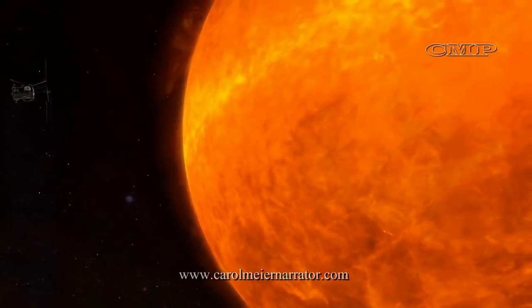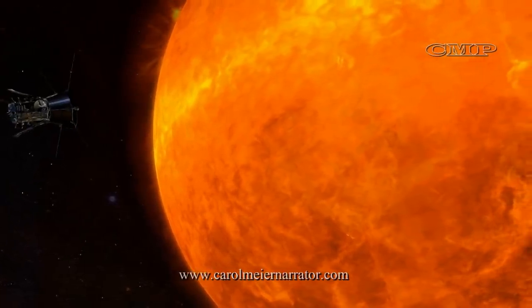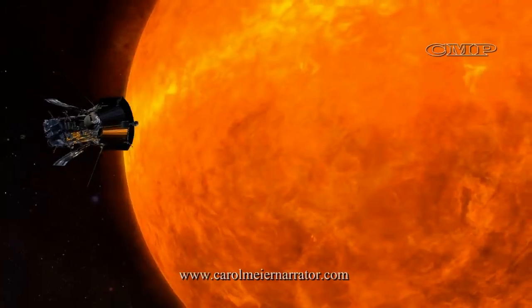The extraordinary heat of the Sun will be the spacecraft's most intense challenge. At its closest approach to the Sun, the front of the probe's solar shield faces thousands of degrees of heat.